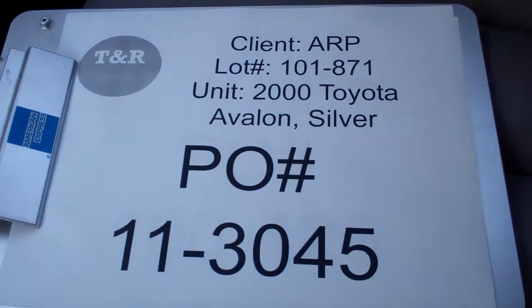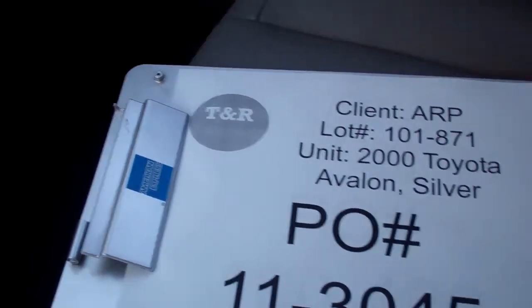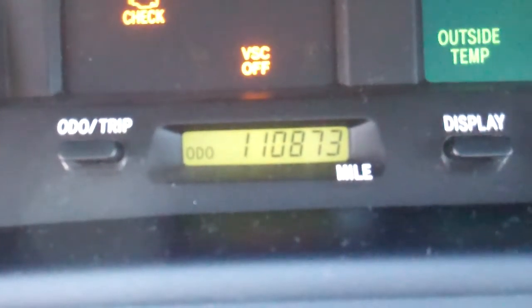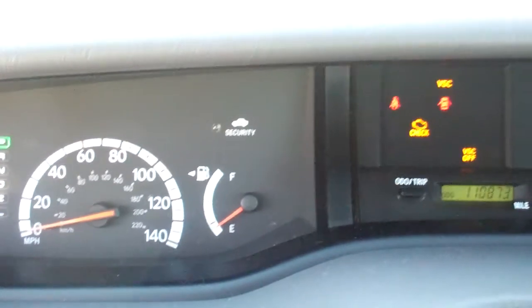Set video inspection with Auto Relocation Plus. 2000 Toyota Avalon. PO number listed, lot number listed. Current odometer reading is 110,873 miles. The fuel tank reads at approximately one-eighth tank.